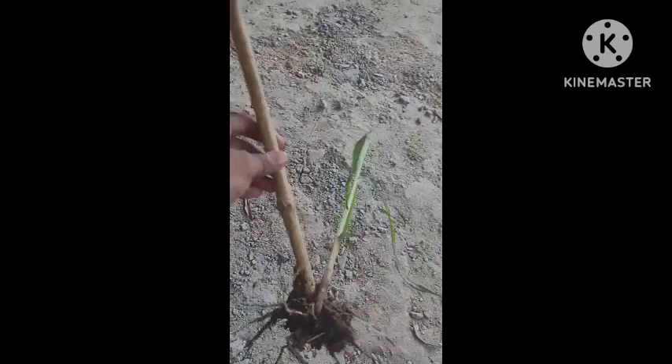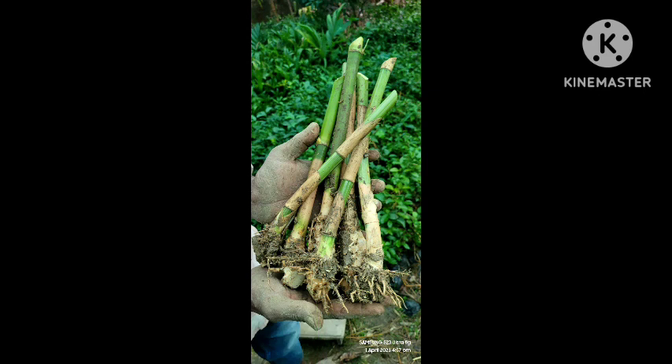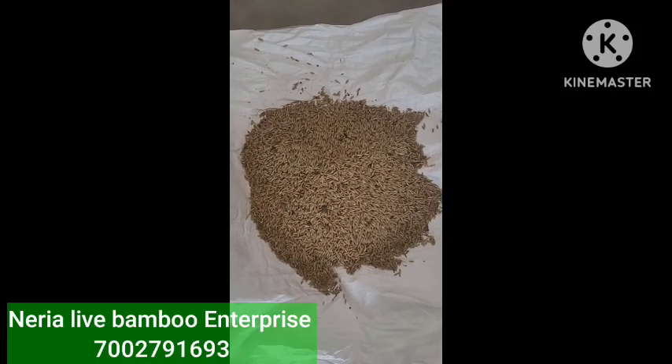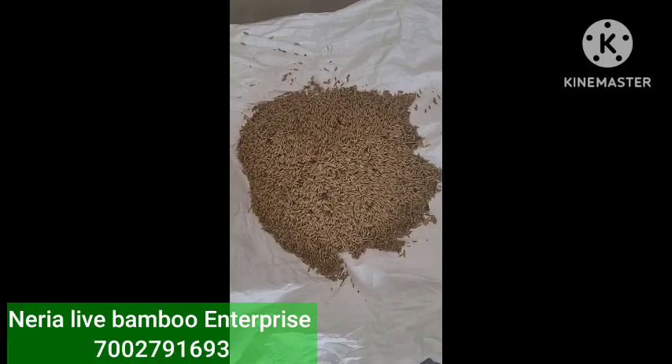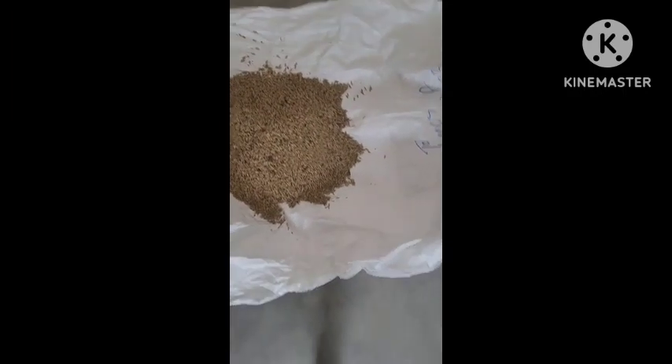Next is another variety called Gigantochloa. This is the Gigantochloa bamboo, and these are Newton seeds — you can see these are fresh Newton seeds. We have around two kilograms of seeds here; in total we got around 300 kilograms of seed.